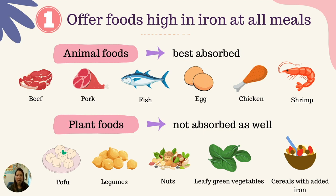Plant foods also have some iron, but the iron in plant foods is not absorbed as well as from animal foods, because plant foods contain substances that can block iron absorption. Some examples of plant foods high in iron include tofu or soybean, legumes, beans or lentils, nuts and seeds, leafy green vegetables, and cereals or grains with added iron. If your child follows a vegetarian diet, it is important to offer these plant foods high in iron every day and at every meal.